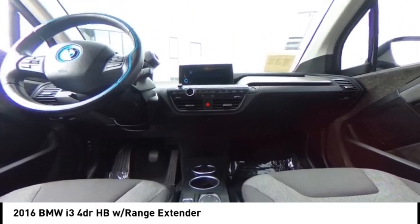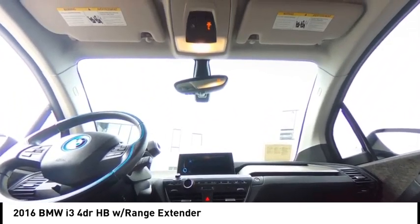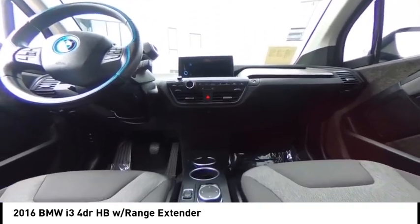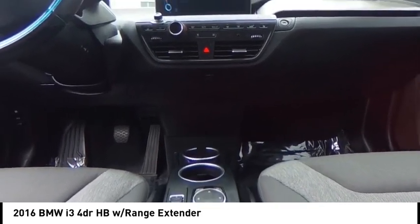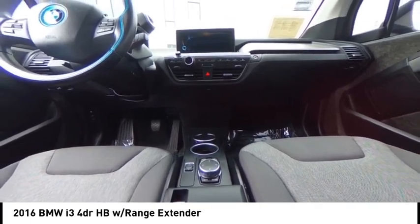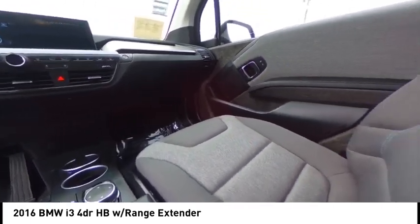Brake assist, traction control, remote keyless entry, four-wheel disc brakes, speed control, and rear window defroster. This vehicle offers reliability and good looks at a great price. So come in and take a test drive today.